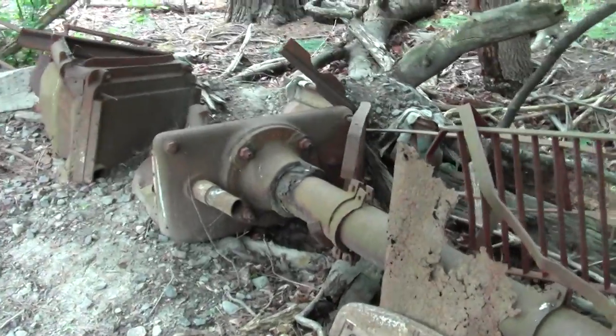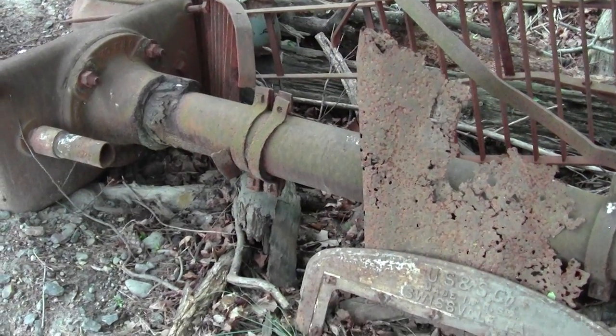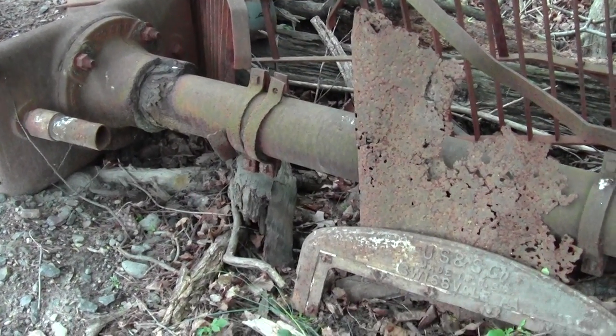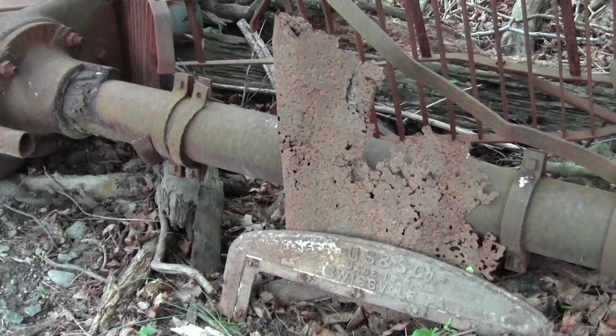It's an old railway signal something, with some kind of brand name from the US&S Company, Swissvale, Pennsylvania.